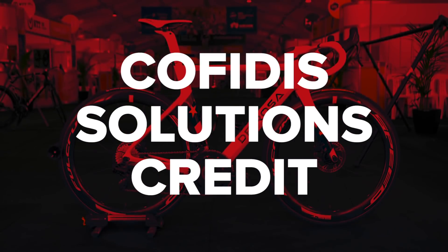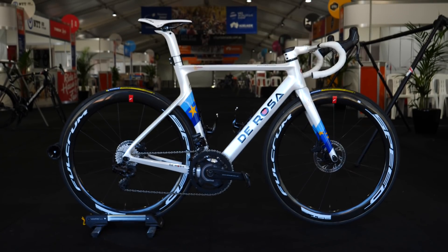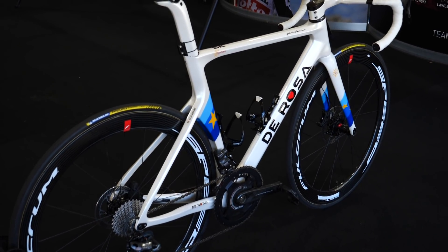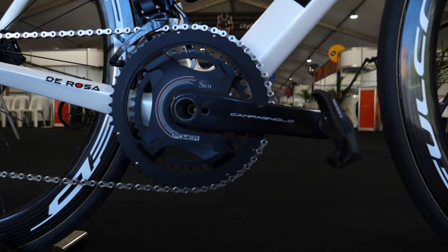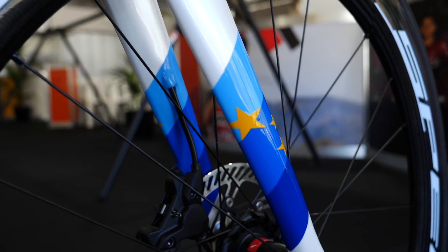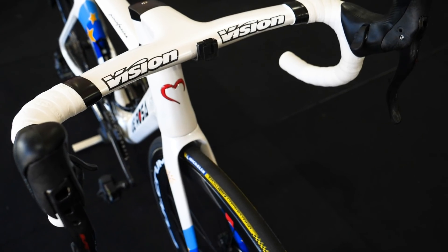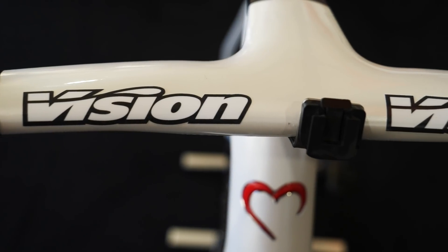Taking the step up into the World Tour for 2020 is the French team of Cofidis, which includes sprinter extraordinaire Elia Viviani. The team moves away from Coyote bikes and now has bikes from the Italian brand De Rosa, and group sets from Campagnolo. The wheels are Fulcrum, who are actually part of the Campagnolo group. Tyres from Michelin, and Look provide the pedals. Saddles from Selle Italia, and lastly the bars and stems are either from FSA or Vision, depending on if the riders opt for the integrated versions or not.